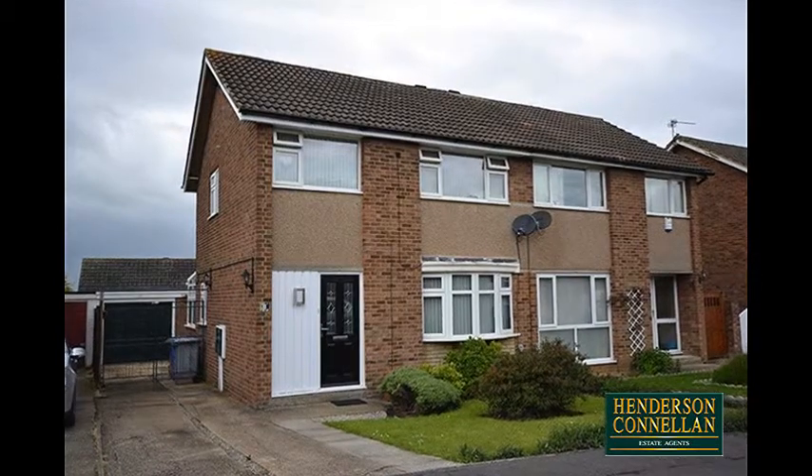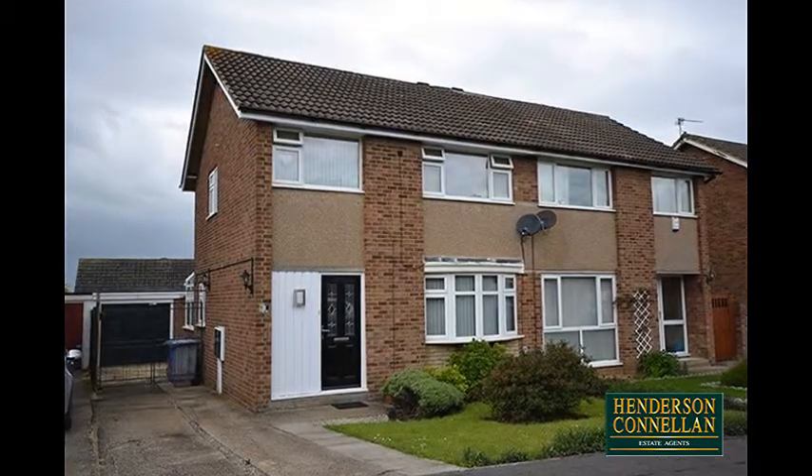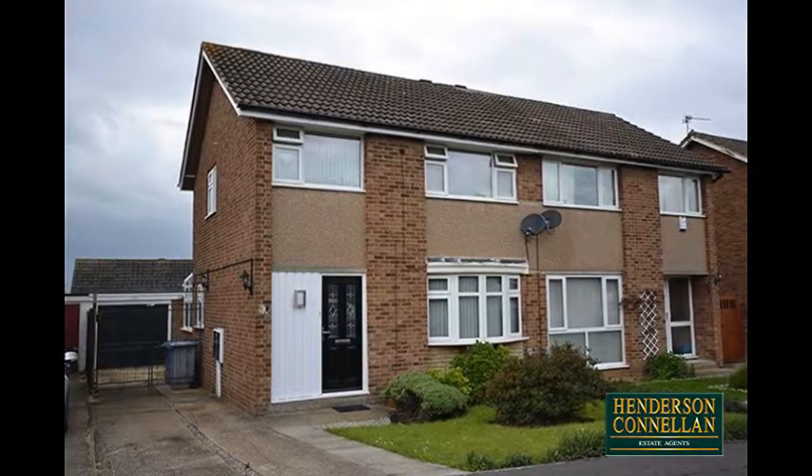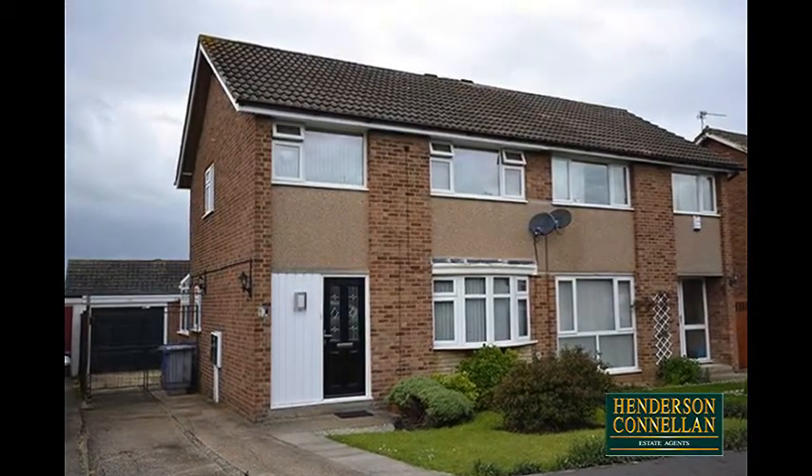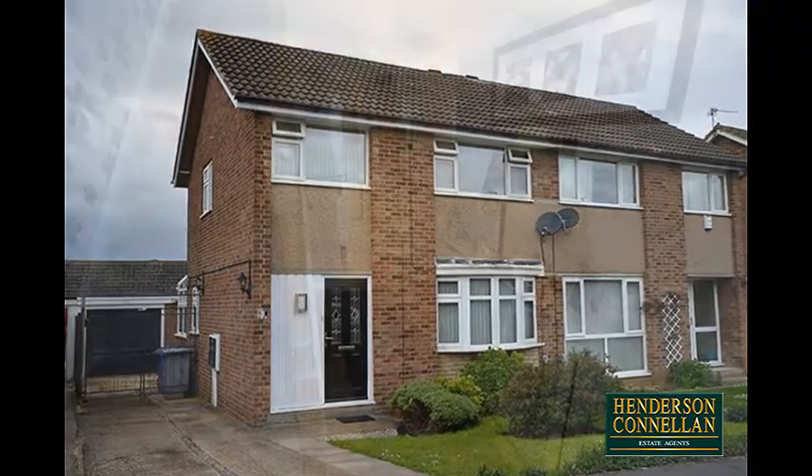Designed for life, this impressive extended semi-detached home is positioned on a quiet cul-de-sac within the very desirable ICE Village, and has been greatly improved and enhanced, now providing a versatile floor plan.